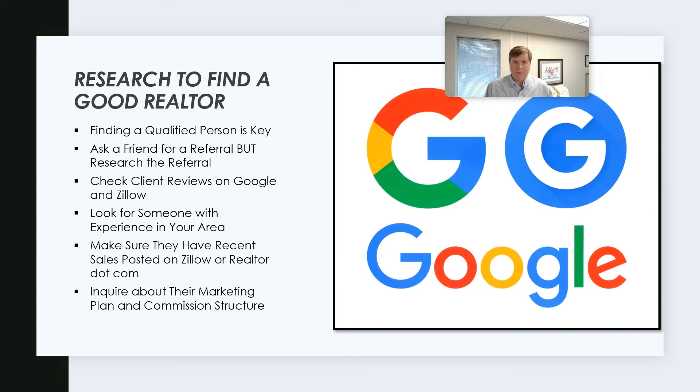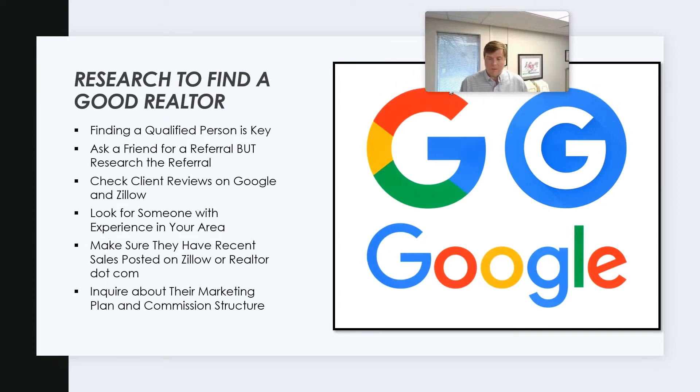Let's get to this first one: research and find a good realtor. I've got a big Google logo here because we all know that's the biggest search engine out there, and that's something you're going to need to use too.